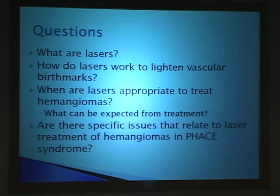What are lasers? I'll keep it very simple. Lasers are used throughout the world for a variety of different purposes—I'm just going to talk about medical lasers. Laser is actually an acronym: it stands for Light Amplification by Stimulated Emission of Radiation. The radiation we're talking about is not X-ray radiation. For the most part, we're talking about visible light radiation.